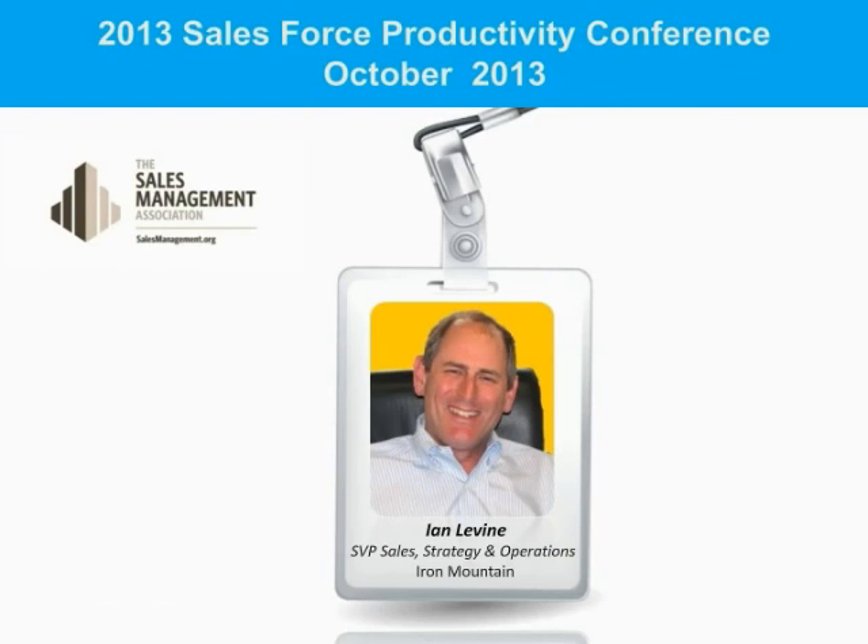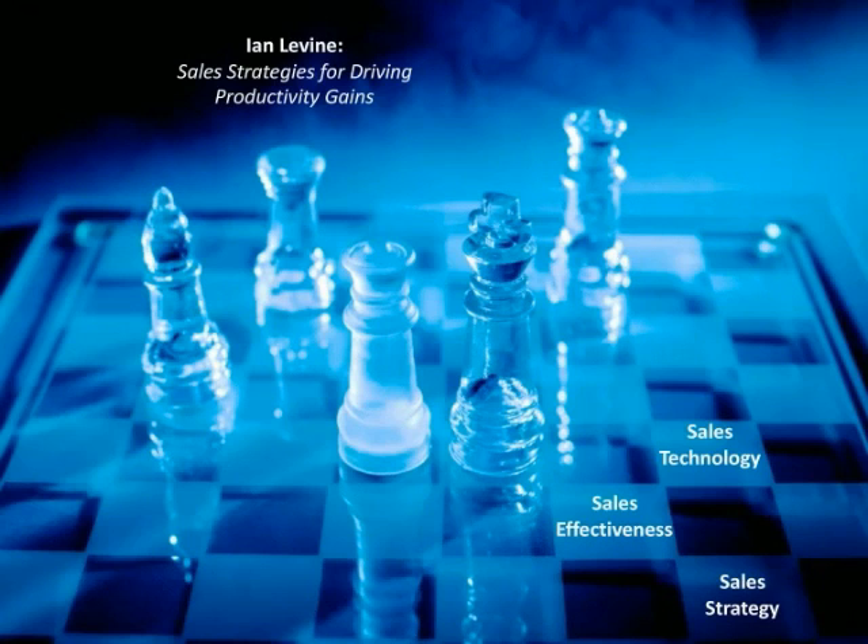Hi, my name is Ian Levine, and this is a re-recording of a presentation I gave at the Sales Management Association of America's annual conference in Atlanta, Georgia, October 2013. Today's discussion is on sales strategies for driving productivity gains. I chose a chess board as a backdrop for my first slide because I think there are some great analogies between playing and winning at the game of chess and how you drive sales effectiveness.